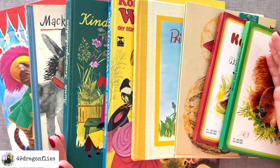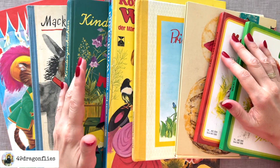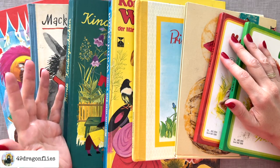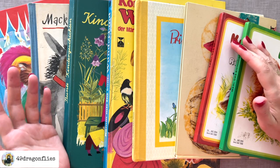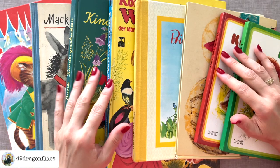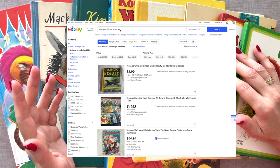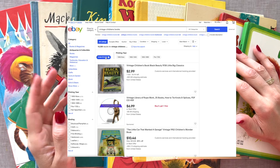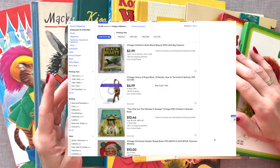So where can we find vintage children's books? The most obvious and best places are flea markets, garage sales, estate sales, Goodwill or thrift stores. But if you don't have that possibility, you can also find some online. One obvious option is eBay — I typed in the search term 'vintage children's books' and clicked on the filter for results up to $12, and here are the kind of results that you get.